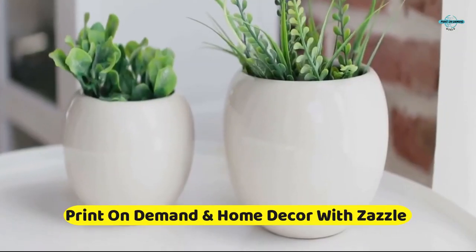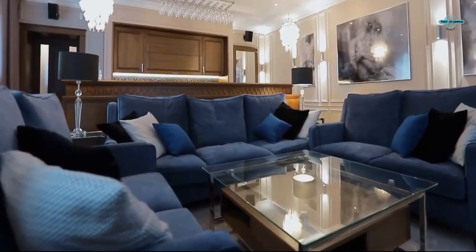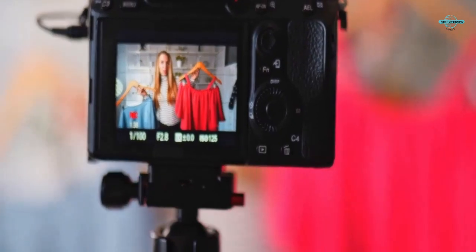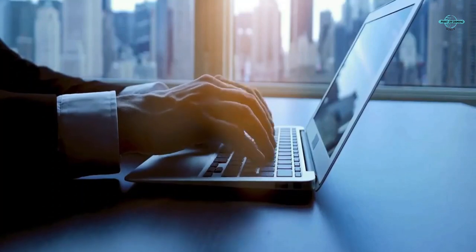We typically associate the term print-on-demand with customized t-shirts and books. In recent years, the range of print-on-demand products has expanded like wildfire, embracing a vastness of categories never seen before, like home decor, dinnerware, and even furniture.